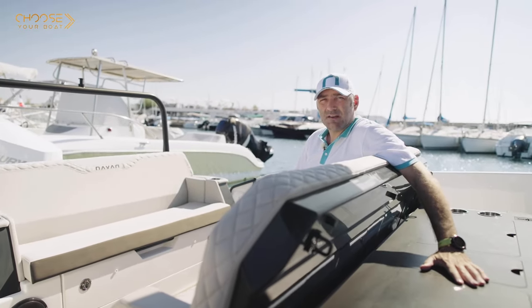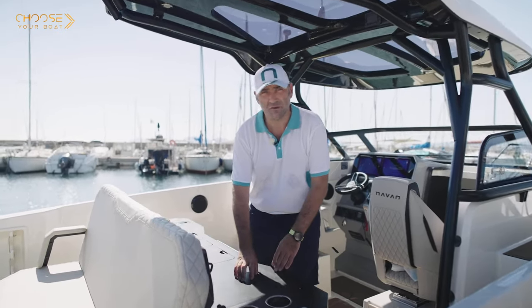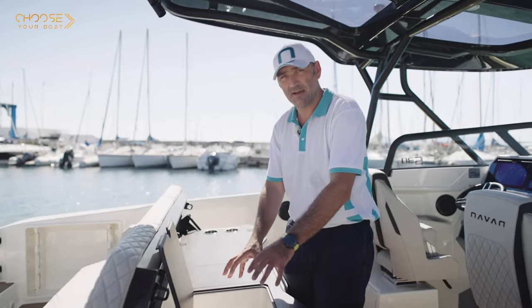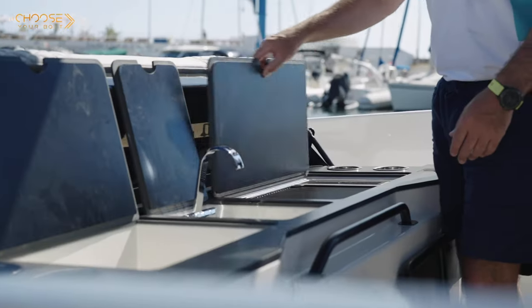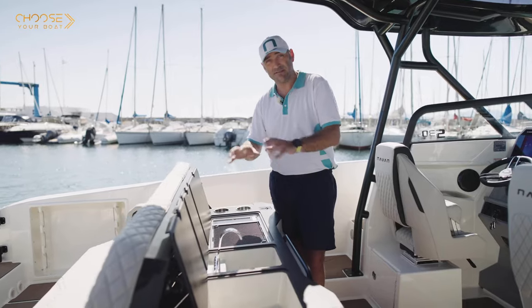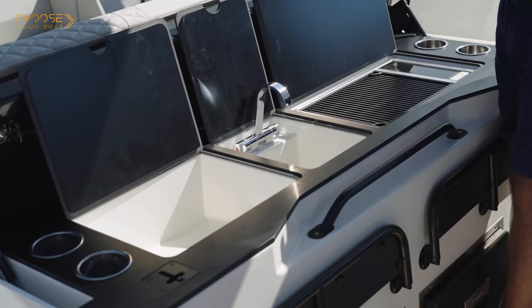We're here in front of the cockpit entertainment center where you can see a very nice ice box where you can put your beverages and ice to keep them fresh. We have a very nice sink with a stainless steel faucet and an electric cockpit grill that works on batteries. It's delivered with the batteries and is 100% autonomous — it doesn't need shore power or a generator.